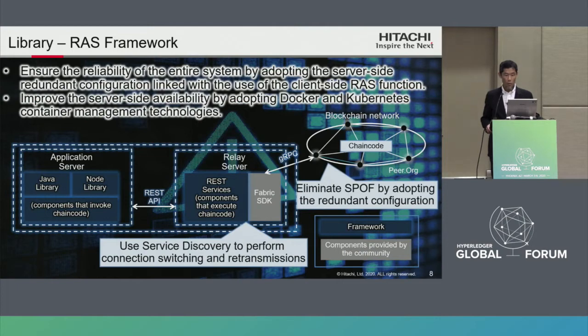This is a library called the RAS Framework. There are two points to improve reliability and availability. First, it ensures the reliability of the entire system by adopting a server-side redundant configuration linked with the client-side RAS function. For the blockchain network, adapting redundant configuration of peers, orderer, and CA can eliminate the single point of failure. In the relay server, using service discovery to perform connection switching and re-transmission improves reliability. Secondly, it improves server-side availability by adopting Docker and Kubernetes. We are also writing a guideline for Hyperledger Fabric infrastructure design.